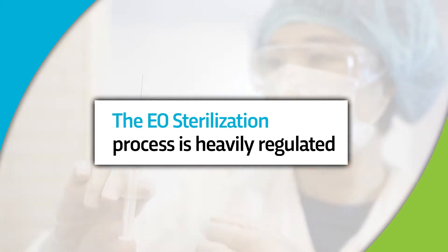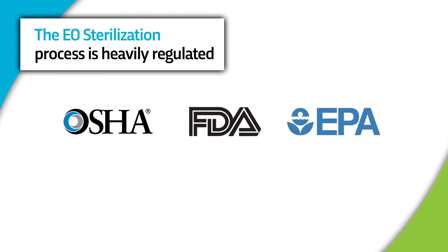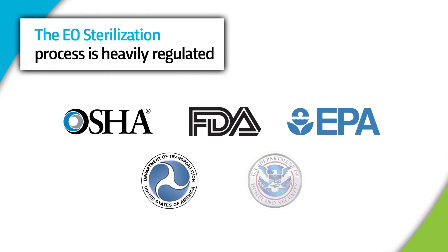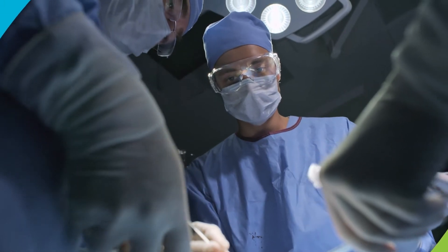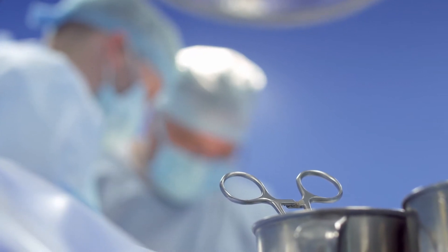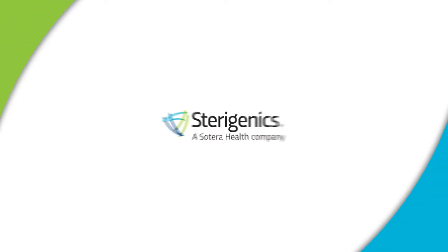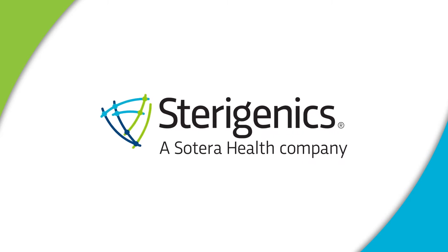The EO sterilization process is heavily regulated by several regulatory agencies to ensure safe operations for employees, community members, and patients. The healthcare industry, medical device and product manufacturers, and pharmaceutical industries rely upon companies like Sterigenics that have been safely using EO for sterilization for more than 70 years.